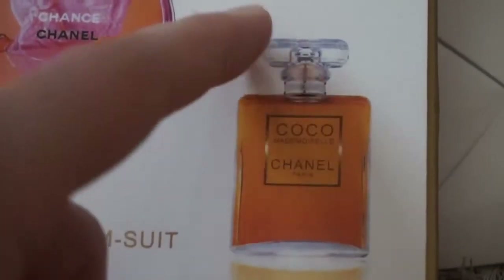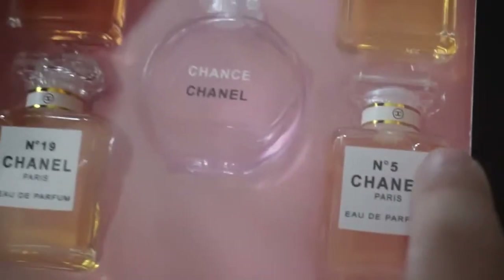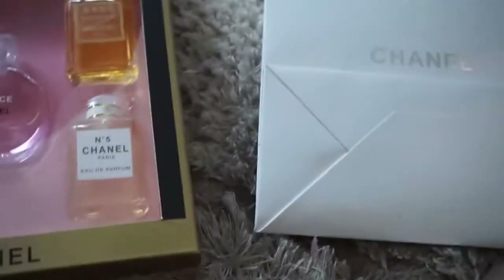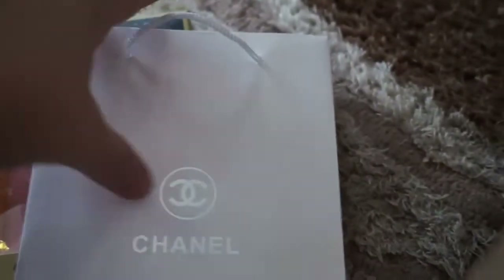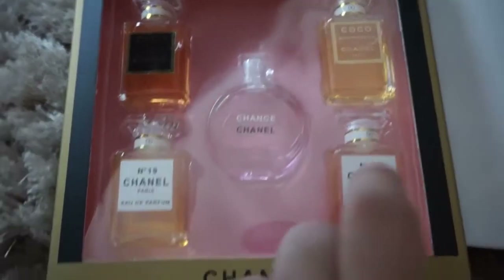Unlike regular spray perfumes, some of these you don't spray at all. Even if this is a ripoff of Chanel, I'm disappointed more because of the quality — you can see there are some cracks on the bottle cap. It came with just your average paper bag, in case you want to use this Chanel perfume set as a gift.